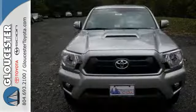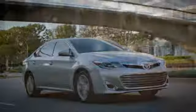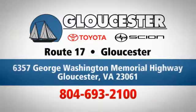Rule the off-road in this Tacoma today. Come in, call, or click. An unmatched customer experience is waiting here for you. Conveniently located at 6357 George Washington Memorial Highway in Gloucester, Virginia.